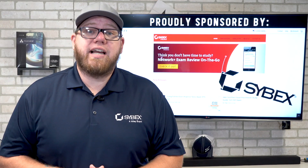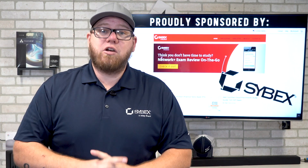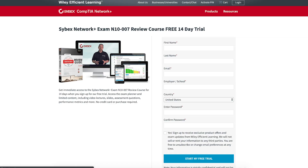Before we begin today, I want to let you guys know that this video is proudly sponsored by Cybex, which is a brand from Wiley. They produce amazing quality content and have done an amazing job on this Network Plus course, so make sure you check out the link in the description below. You'll also get a coupon for 10% off your CompTIA Network Plus exam voucher.